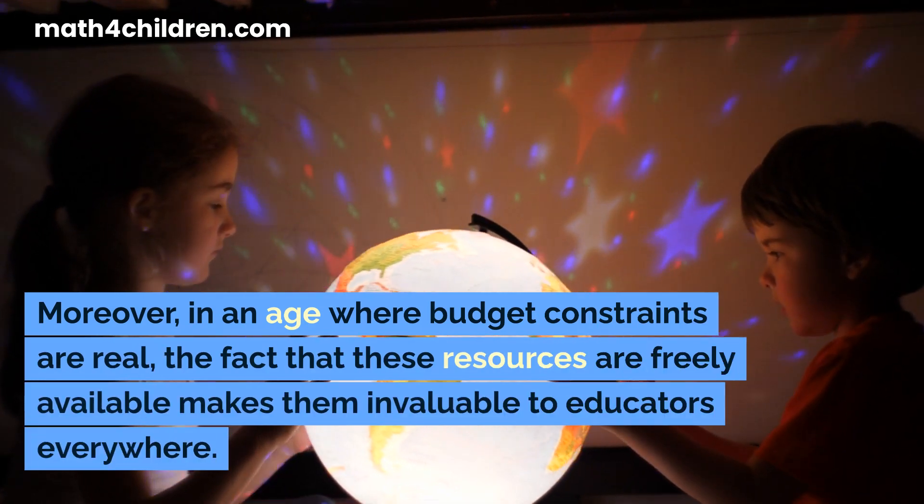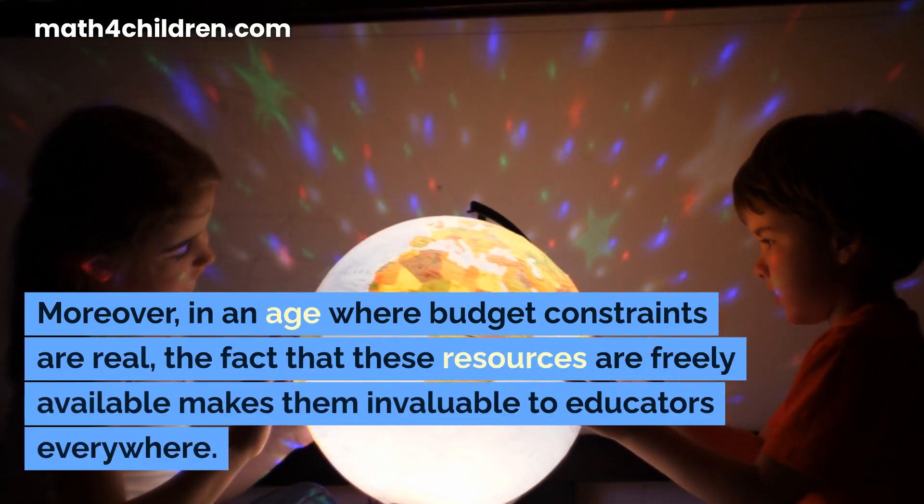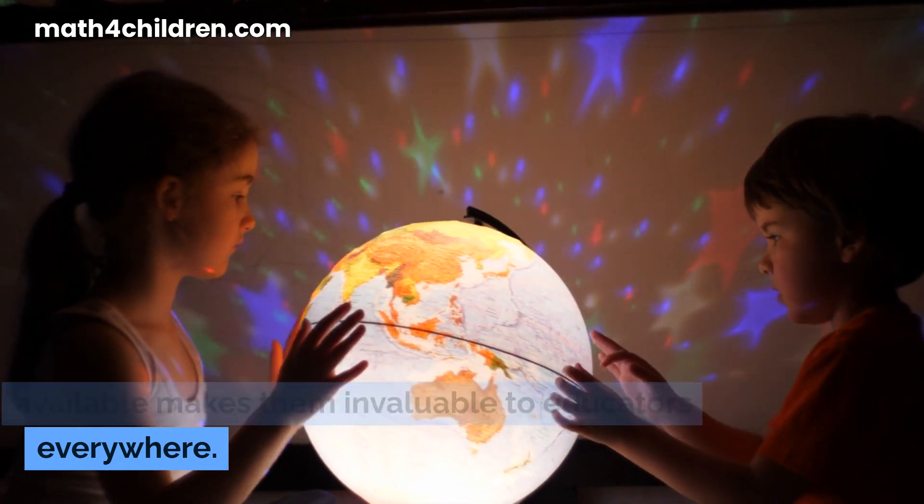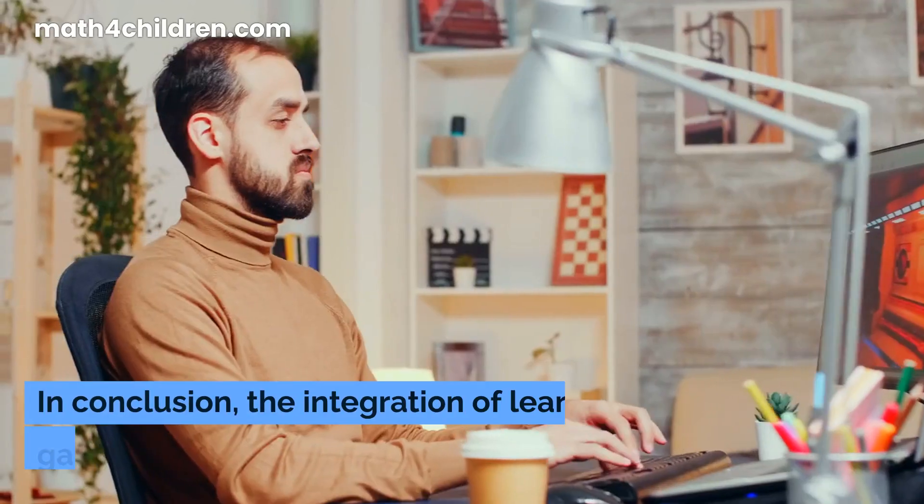Moreover, in an age where budget constraints are real, the fact that these resources are freely available makes them invaluable to educators everywhere.